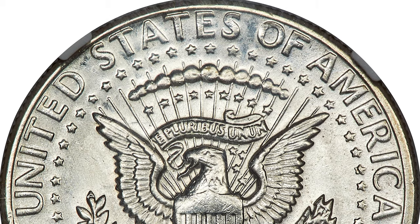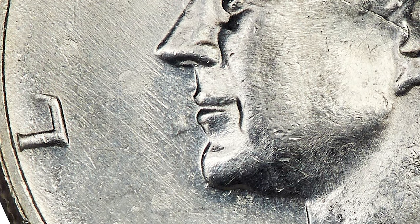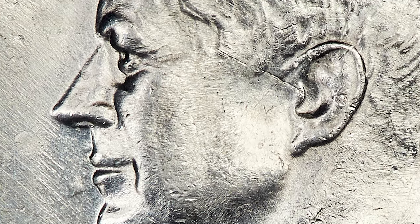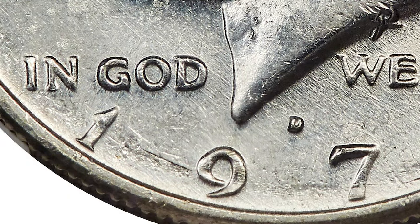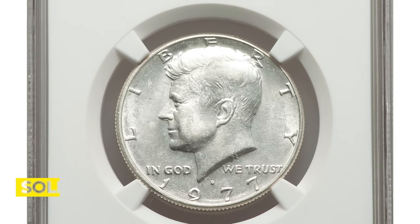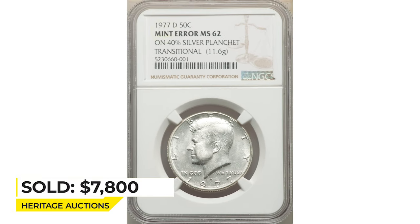This brilliant and satin example has a nice strike and good eye appeal. A small strike-through is on the field near the mouth, and minor contact is noted west of the year and the nine in the date. Sold on May 4th, 2022 for $7,800 at Heritage Auctions.